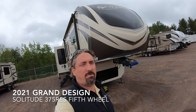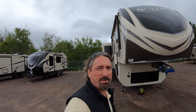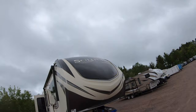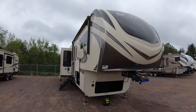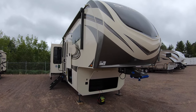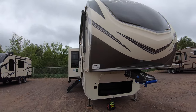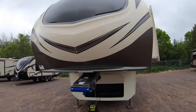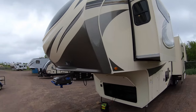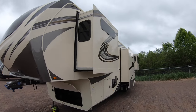Good morning, my name is Michael Koski with Bullion RV in Duluth, Minnesota. Normally very beautiful weather — today it's a little overcast and a little rainy — but I'm doing this video for you anyway. We're going to look at the all-new Grand Design Solitude 2021 375 RES. I've got the power on, some lights on, and I'll take you around the outside of the coach then we'll go inside.